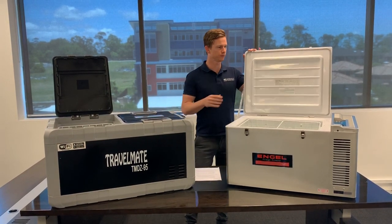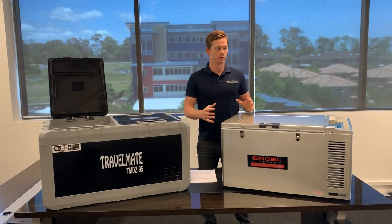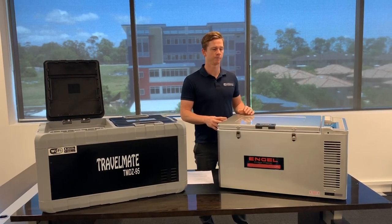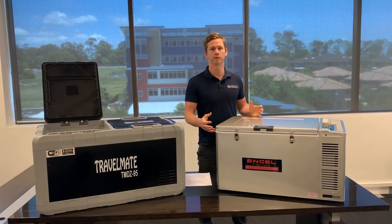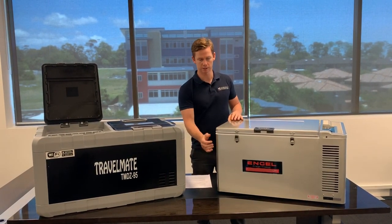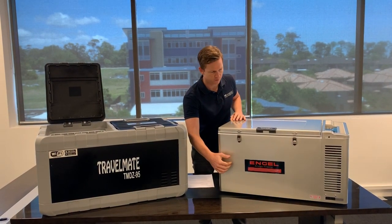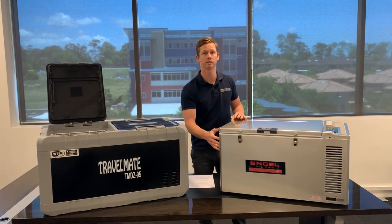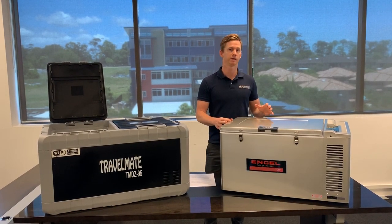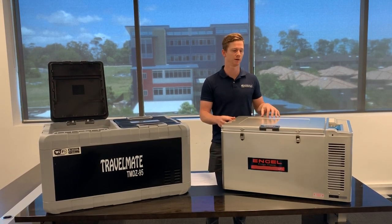Moving over to Engel, it's a brand you've probably heard a little bit more about. They've been around for over 50 years and provide excellent reliability and durability. This particular model, the Platinum series, is like a lot of their models which have metal cabinetry, so it's very tough and hard — it can take a knock in the back of the ute or the truck. It's a very popular brand in the bush, and a lot of our rural customers, farmers and the like, really like Engel.